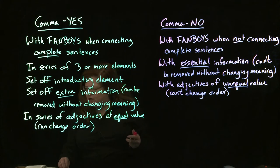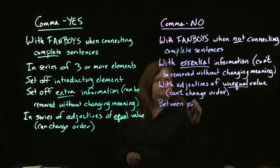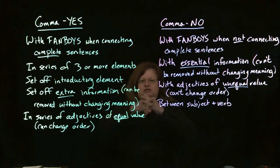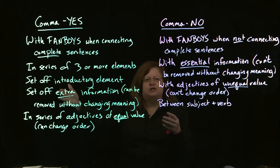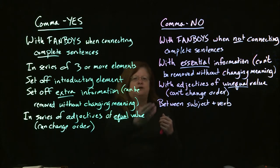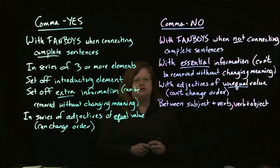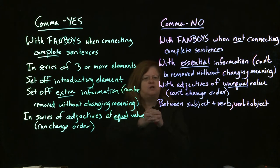Other places where you don't put commas: you don't put commas between the subject and verb of your sentence. The subject and the verb are much too tightly connected to each other, so they won't have a comma between them unless you have one of the other rules that says you need one. You also won't have a comma between the verb and the object, because once again they're too tightly related.